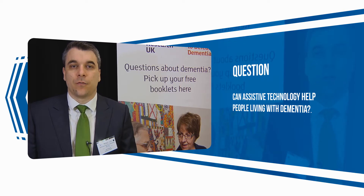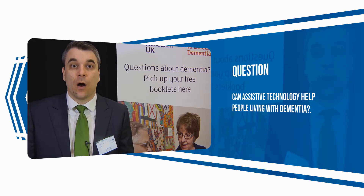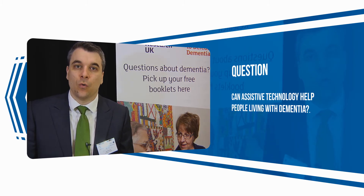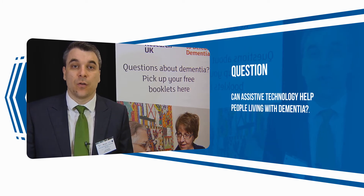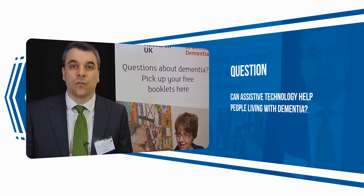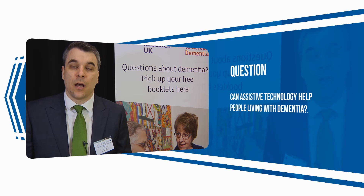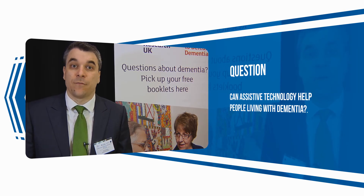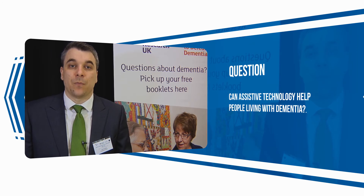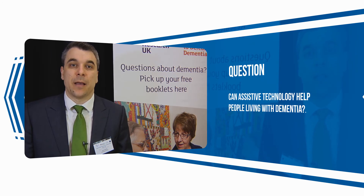The third type of technology concerns people who are especially at risk of wandering. You can install sensors on doors to find out if the person is suddenly out in the middle of the night, or you can have soles with GPS trackers that will locate people if they've gone wandering and are missing.